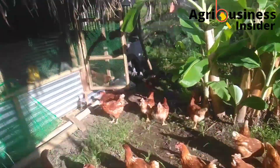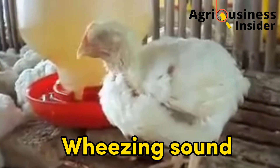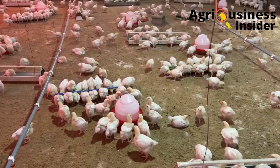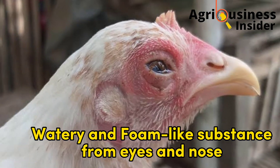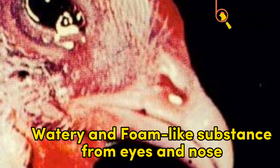Number one, you are going to notice your chickens have a wheezing sound when breathing — a sound commonly associated with breathing problems in chickens. Number two, you are going to notice a watery or foam-like substance coming out from the eyes and the nose of your chickens.